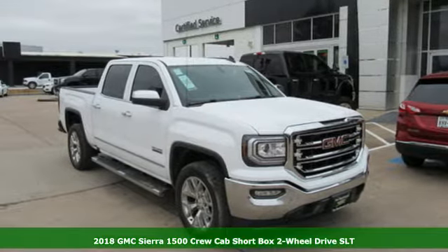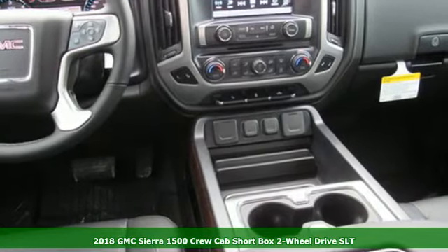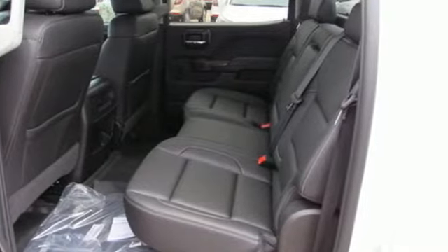It's a new 2018 GMC Sierra 1500. Take on rugged terrain and difficult tasks without giving up comfort, and get ready for an impressive combination of features.